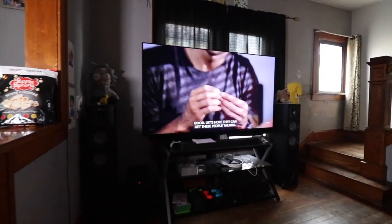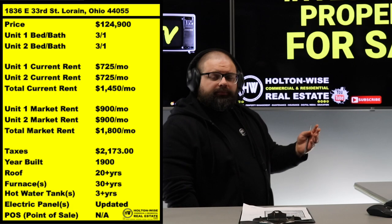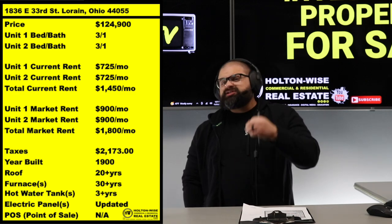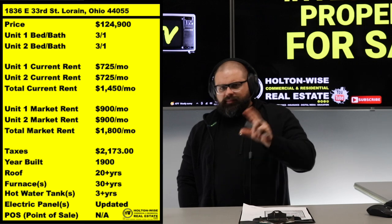Second thing that sets this apart: we have six beds, not four. Most duplexes are going to be two-bed, one-bath per unit. This one is three beds, one bath in each unit.